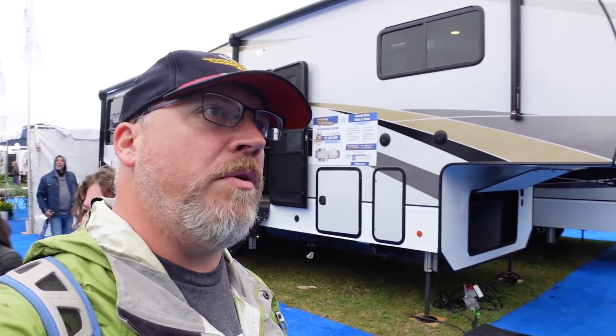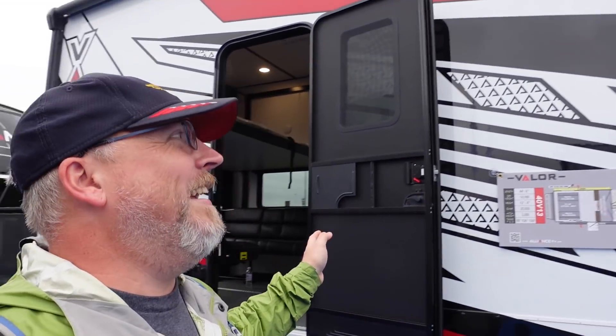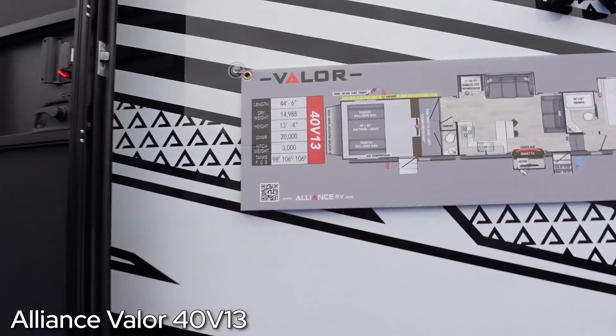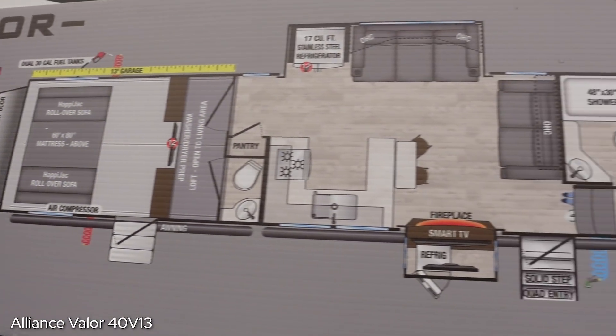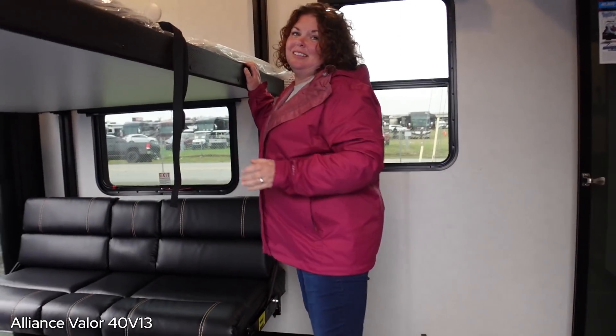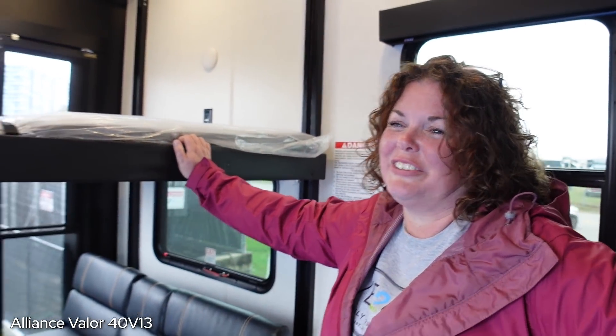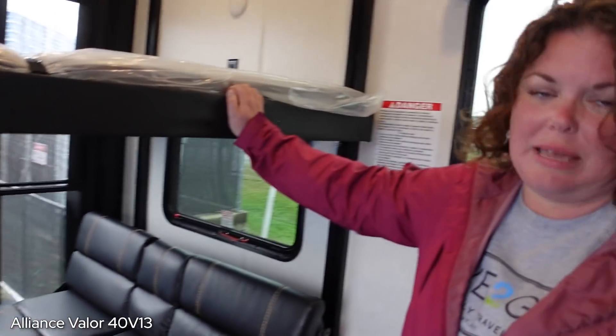For our final toy hauler, we're giving Alliance another chance. We were a little rough on Alliance last year - I think deservedly so, it was their first year. Hopefully they've ironed out some kinks. We're looking at the Alliance Valor 40V13 - very aggressively painted. I actually kind of like the paint - it's a little over the top but that's all right. It is very long and very heavy. We always joke about the aggressive names of fifth wheels - Venom, Warrior. Valor is not that bad. We'll go in through the garage - standard happy jack setup.